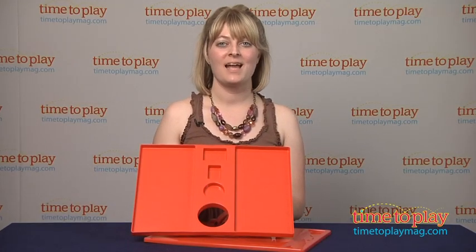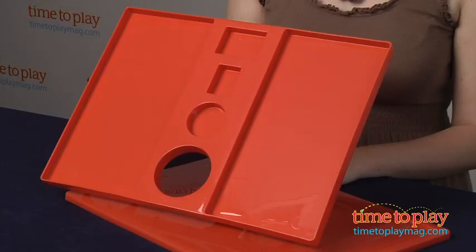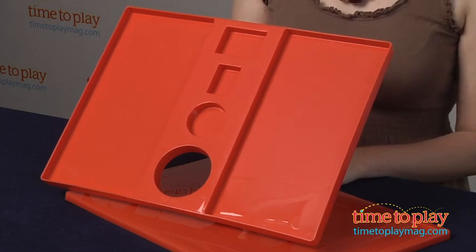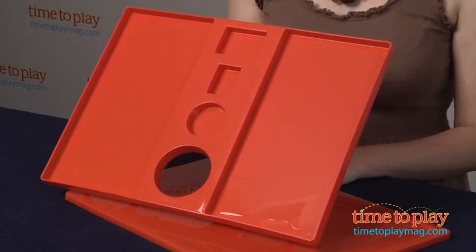Hi, I'm Laurie from TimeToPlayMag.com and this is LapFit from LapFit LLC. It is a lap tray and a desk that makes it easier for kids to play, eat, and do homework in the car.